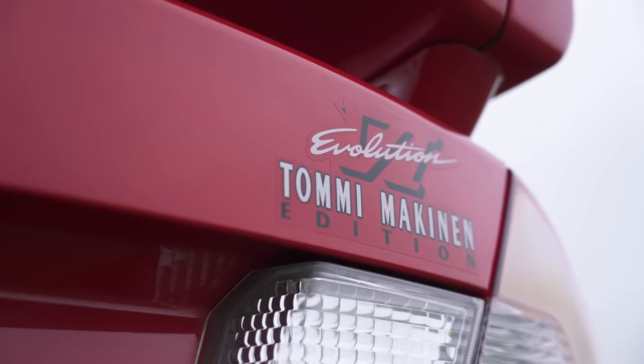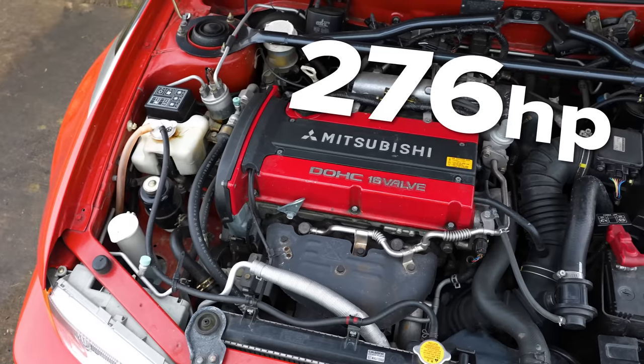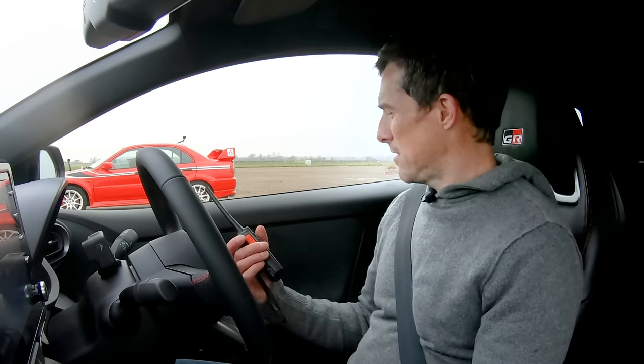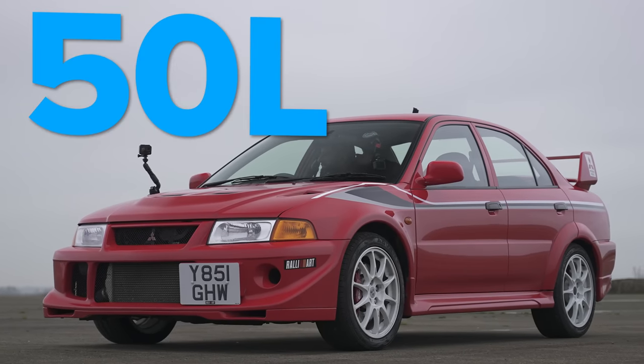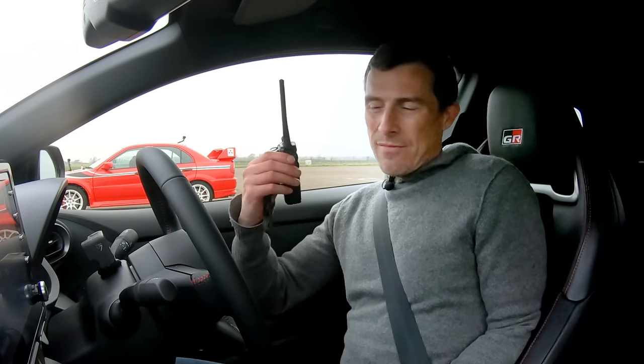It's a Lancer Evolution 6 — a Tommi Mäkinen edition. 2-litre, 4-cylinder, 16-valve, 276 horsepower, 275 newton-metres. The suspension up front is McPherson strut with a stabiliser bar and aluminium lower arm; suspension rear is multilink with stabiliser bar. It's got loads of stuff — I can reel this off all day long.